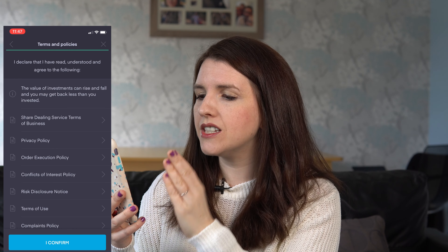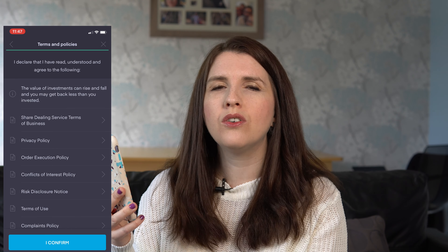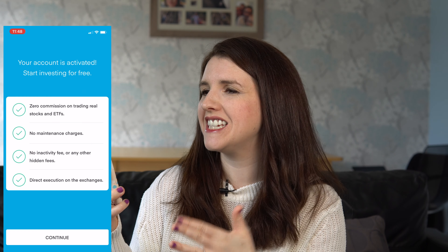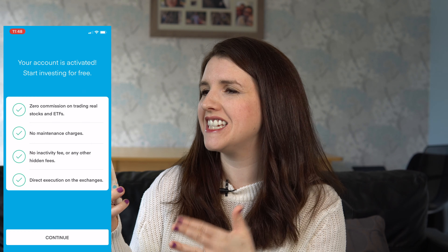If you're brand new to the stock market or investing apps, please do make sure you read all the documents carefully. There will be a lot of information about your risk factor, any conflicts of interest, and the terms and conditions of using the app. Make sure you're fully aware that the value of your investments can go up and down before clicking 'I confirm'. And there we have it — my account has been activated and I can start investing. After a day I'll also receive my free share, which you can get too using my link below.